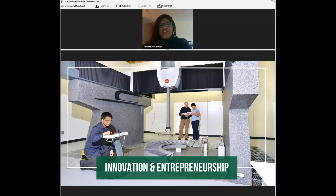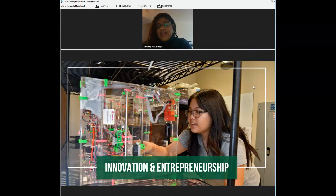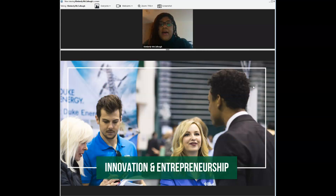UNC Charlotte is definitely a pioneering institution when it comes to innovation and entrepreneurship. This year we received a record-breaking amount of research dollars for students to engage in research experience, with many opportunities both in the city of Charlotte and abroad. We have state-of-the-art labs and research facilities such as EPIC and Portal for those interested in engineering. We also have a program called Venture Prize that provides resources and expertise for university and community-based startups and businesses.